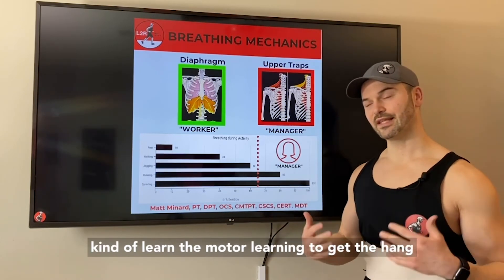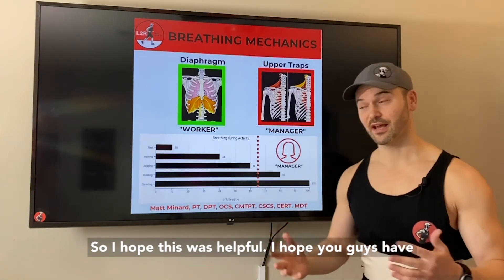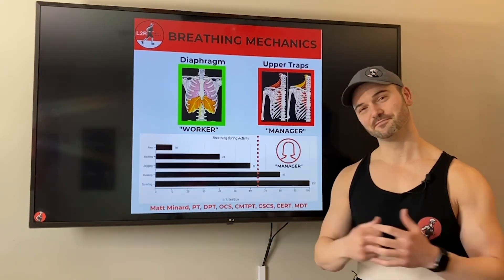That way you learn the motor pattern and get the hang of proper diaphragmatic breathing. I hope this was helpful and you guys have some aha moments — practice it in sitting, then standing, then running, and let me know if you have any questions. Thank you so much for watching. My name is Dr. Matt Minard and I'm passionate about helping you run safer. If you found this video helpful, please subscribe and share it with your friends. I have shorter form content on Instagram at Learn to Run, and the longer lecture-based content here, because we come to different platforms for different reasons.